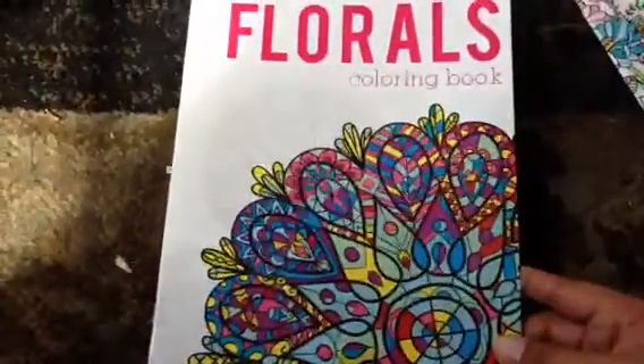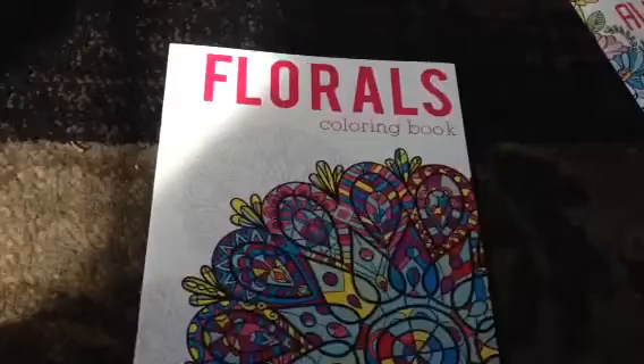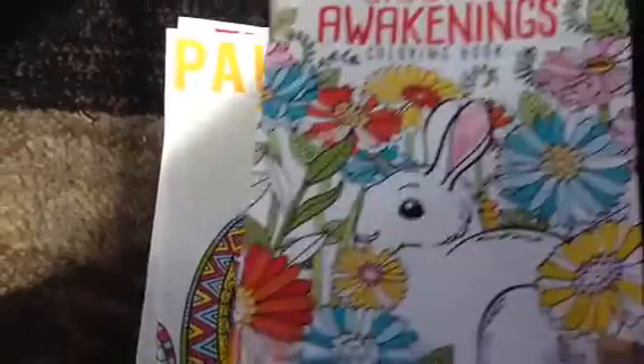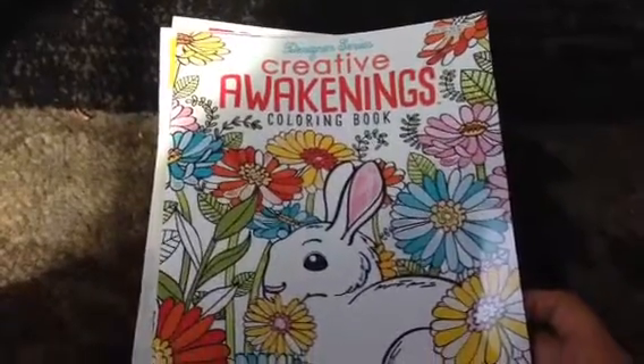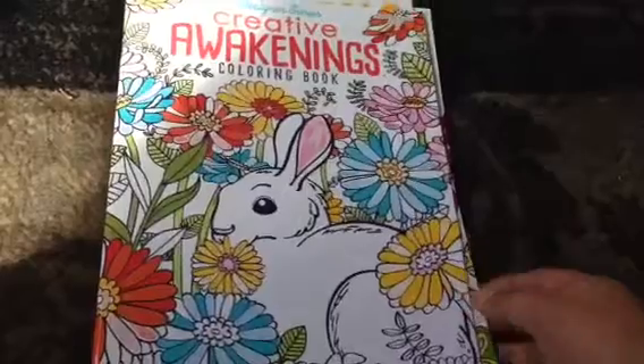I found the next series of adult coloring books. I got the Florals, the Paisleys, and one that's titled Creative Awakenings, and it's a mixture of animals and flowers.